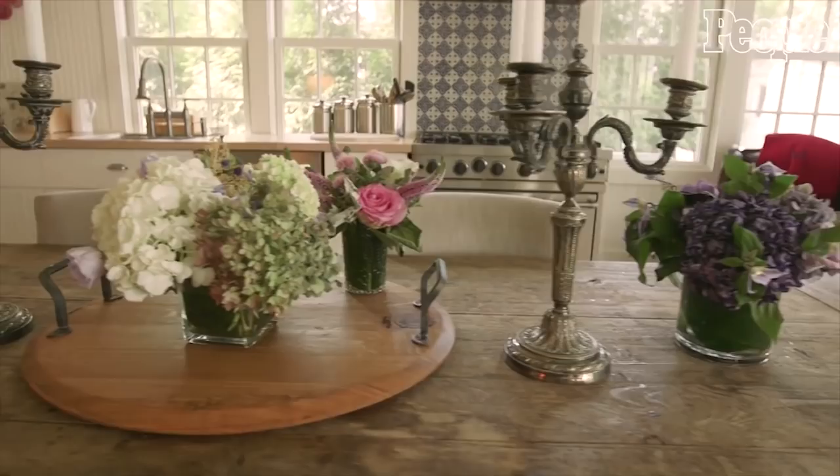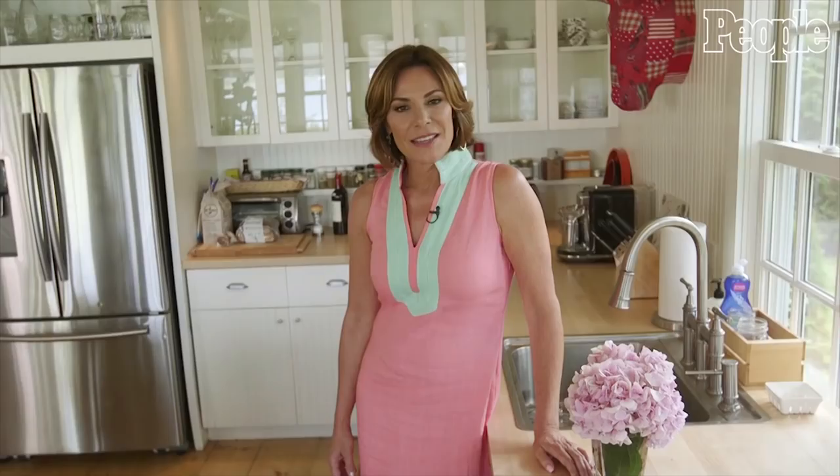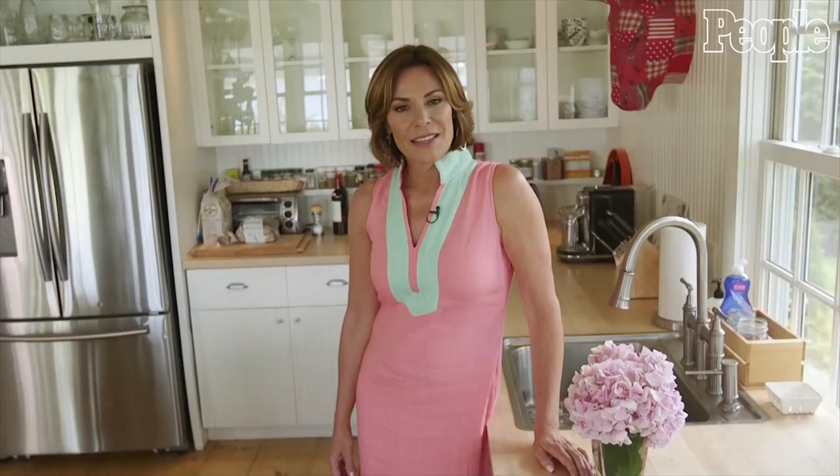I wanted the chairs to be really comfy and upholstered because I really wanted this room to feel comfortable — somewhere you want to hang out and don't have to leave. It makes a great area to just hang out with the family, have long discussions about life, and eat really good food.